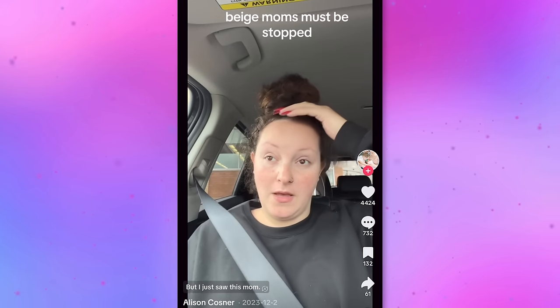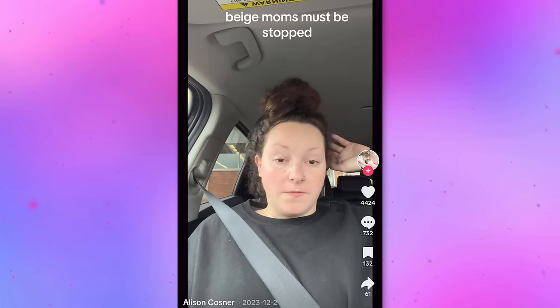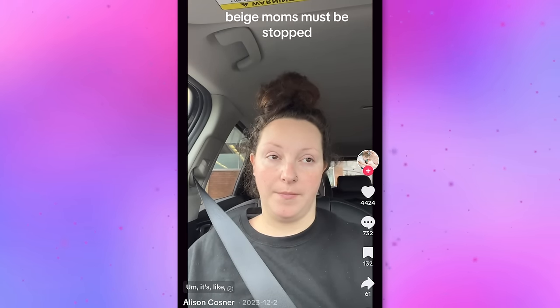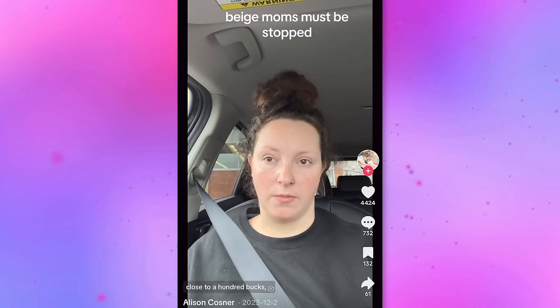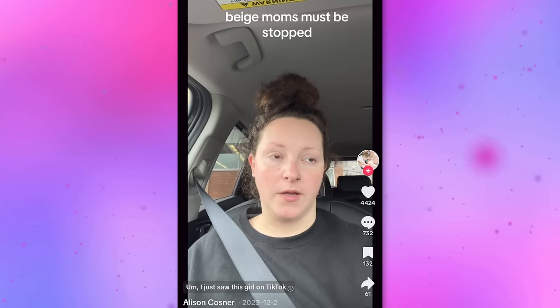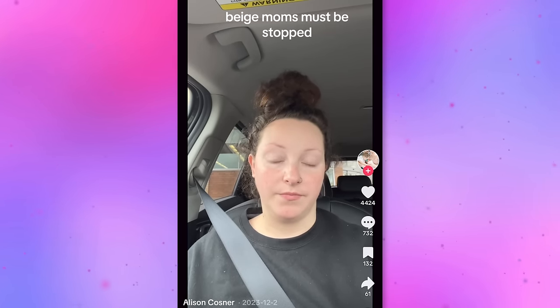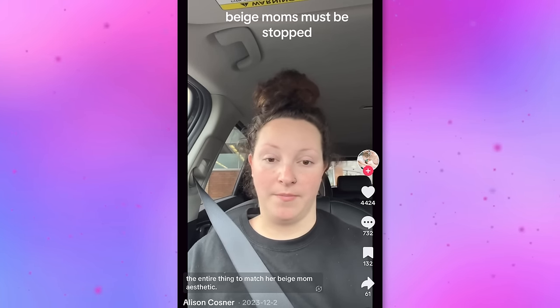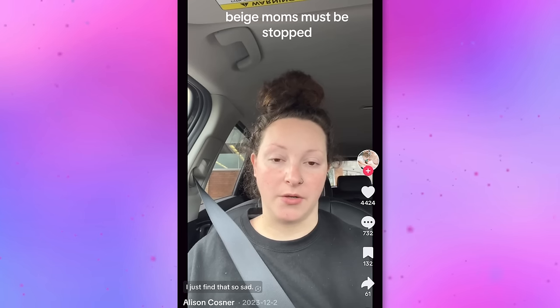This video garnered widespread attention and really called into question the extent to which parents are willing to go, even at the expense of their own children's colorful experiences. I just saw this mom take that little tykes fake plastic Christmas tree — the one that's close to a hundred bucks — and spray paint the entire thing to match her beige mom aesthetic. I just find that so sad.